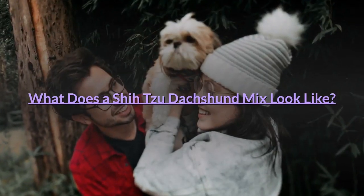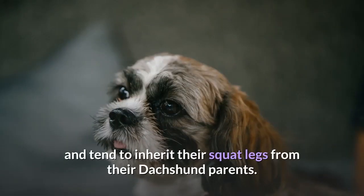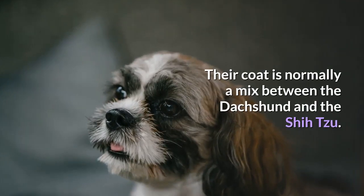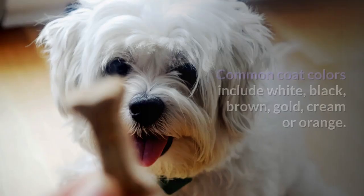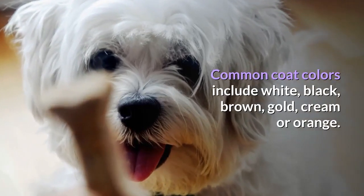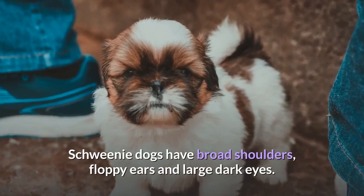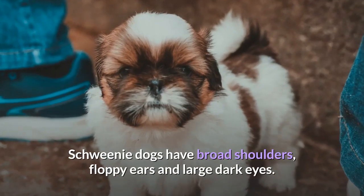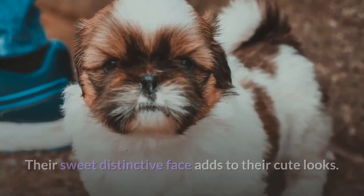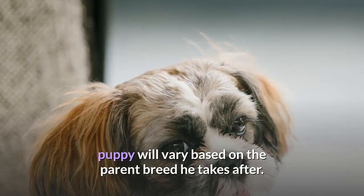What Does a Shih Tzu Dachshund Mix Look Like? Shweenie dogs are normally small and short, and tend to inherit their squat legs from their Dachshund parents. Their coat is normally a mix between the Dachshund and the Shih Tzu. Common coat colors include white, black, brown, gold, cream, or orange — the black Shweenie is the most common. Shweenie dogs have broad shoulders, floppy ears, and large dark eyes. Their sweet distinctive face adds to their cute looks. Nonetheless, the appearance of your Shih Tzu Dachshund Mix puppy will vary based on the parent breed he takes after.